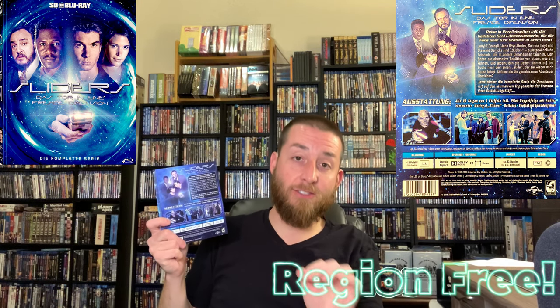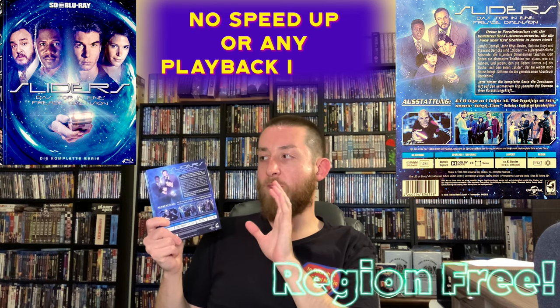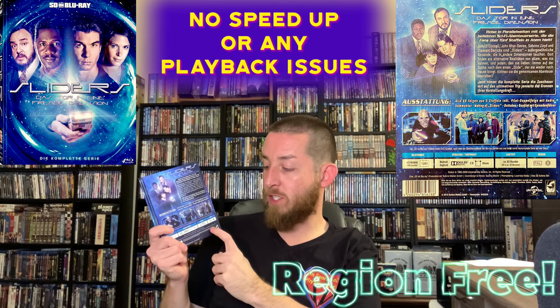This set includes Dolby Digital 2.0 stereo in both English and German, so you have a choice of language. There's no audio lag like the streaming services have had with this show — the streaming services had the audio timing off, where the voice would come out slightly behind or ahead of the video. That's an error in whoever uploaded it. That is not the case with this set — audio synced up perfectly. I tested this on all four of my different Region A, B, C blu-ray players, and this set is region free, even though the back says Region B.